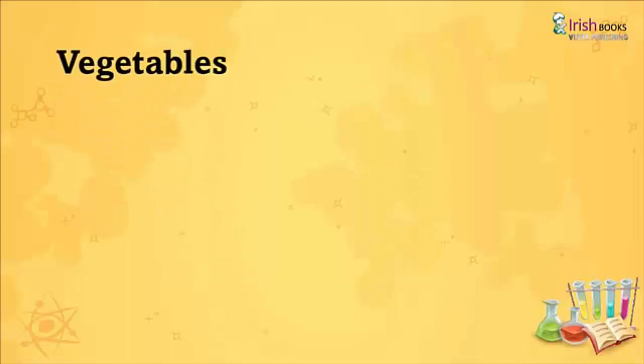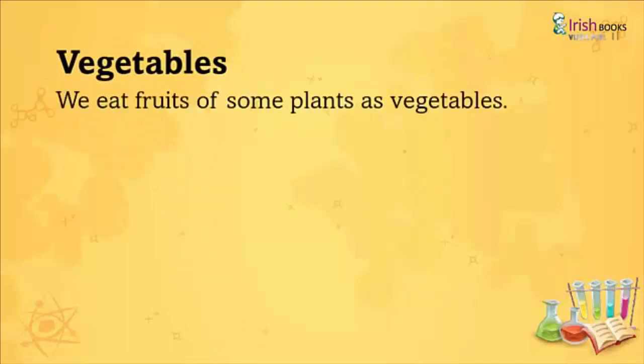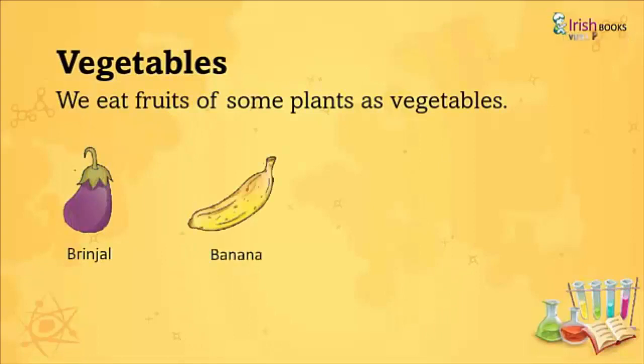Vegetables: We eat fruits of some plants as vegetables like Brinjal, Banana, Tomato, and Pumpkin.